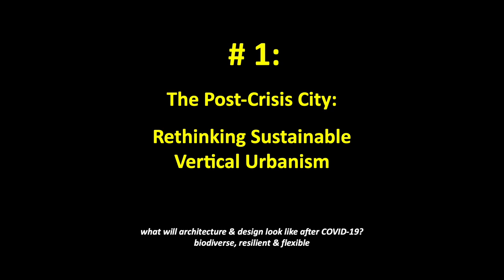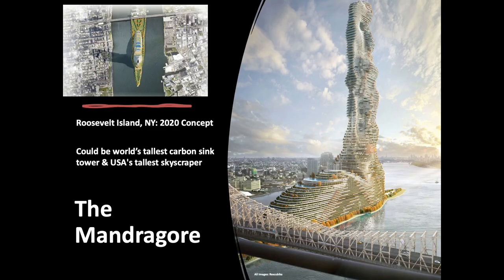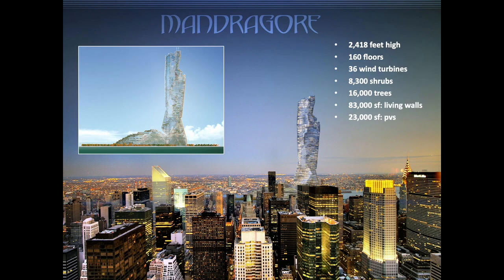And number one: the post-crisis city — rethinking sustainable vertical urbanism. What will architecture and design look like after COVID-19? Biodiverse, resilient, and flexible. Acting as the world's tallest carbon sink tower, the Mandragore would rise 2,418 feet high in the East River in Manhattan. Named after the mandrake plant with an anthropomorphic human-like form, architects say: The symbolism of the body confronts us with our own destiny — the one that reminds us that we must preserve our environment in order to live in symbiosis with nature. The residential tower addresses the potential city of tomorrow, using plenty of living architecture, wood construction, surface geothermal, wind turbines, and photovoltaics to combat the greenhouse effect and help New York City become carbon neutral by 2050. Covered in over 10,000 plants, the sinuous Mandragore also explores the idea of energy sobriety — a political concept aimed at reducing energy consumption through lifestyle changes and societal transformations.